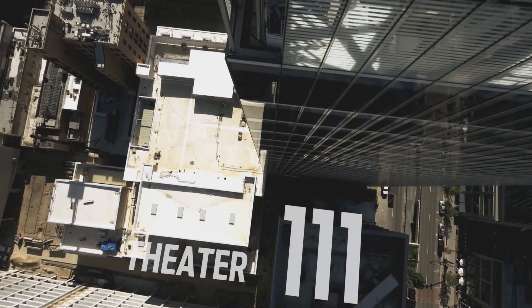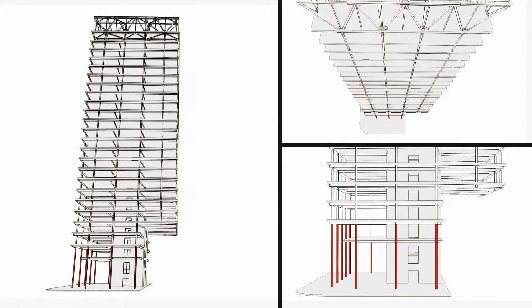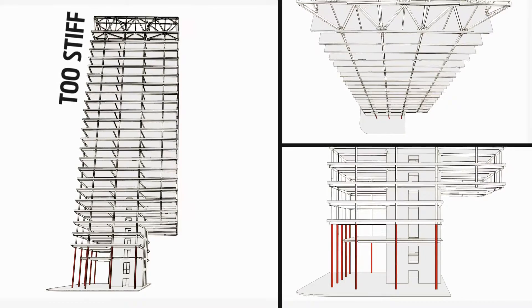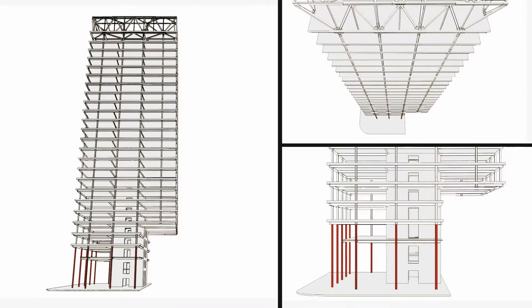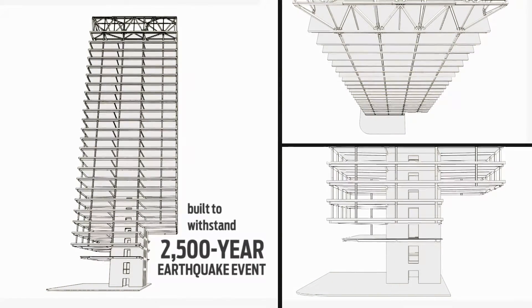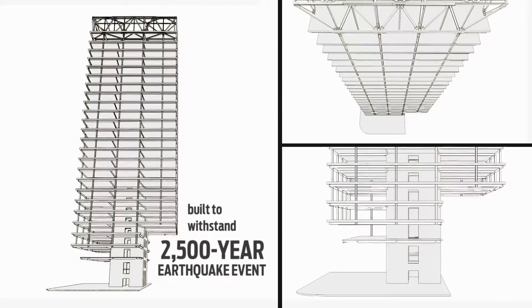Some wonder why you don't take the columns all the way down on the north and simply hang the south. When the structural engineers used their software to model it in an earthquake event, the north side was absolutely too stiff. By taking the columns out and creating this balanced teeter-totter effect on the hat truss, it performed much, much better in a seismic event. Now, that opened the door to much more exciting things.